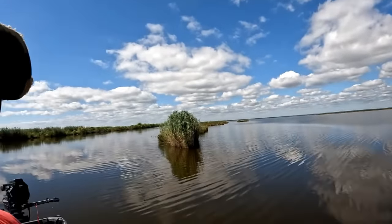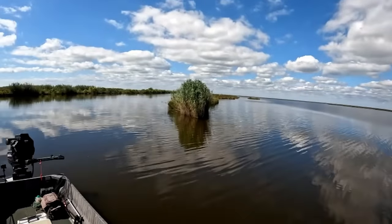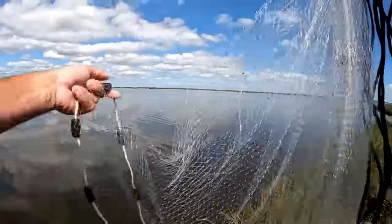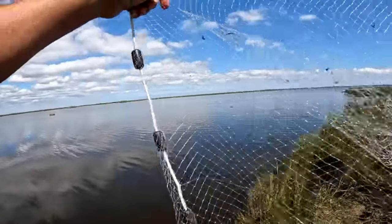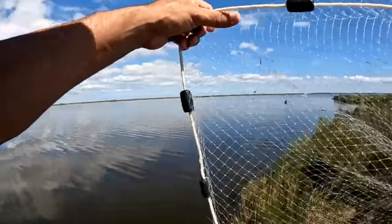I stopped by this little cut that drains the marsh right here and I saw a few shrimp jumping, so I figured I'd throw my cast net for a little bit and see what happens. If not, I'll go try fishing. I'm gonna start off with my little small cast net first just to see if they got anything, and if they got a few shrimp I might switch to my big net.